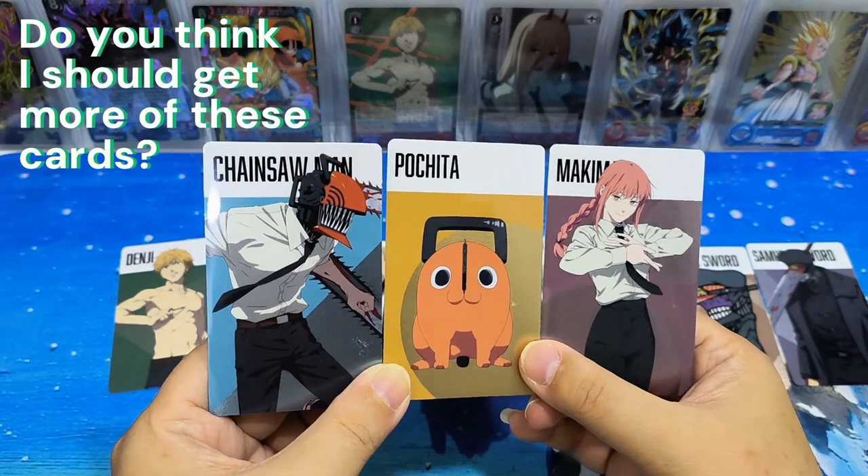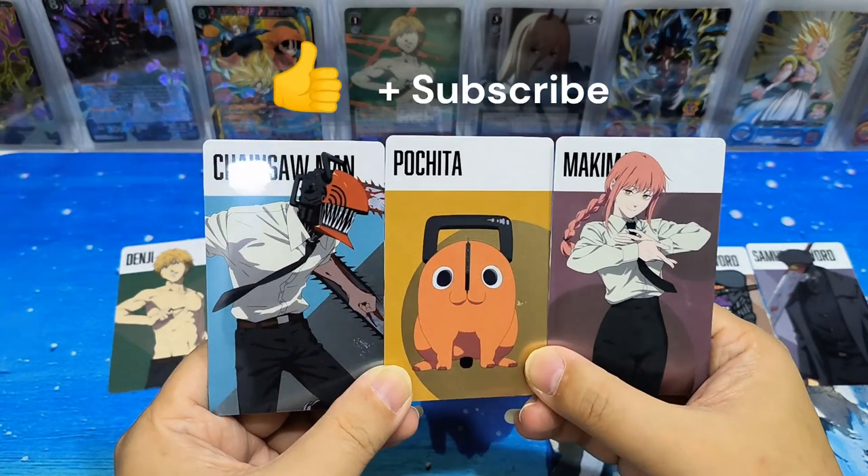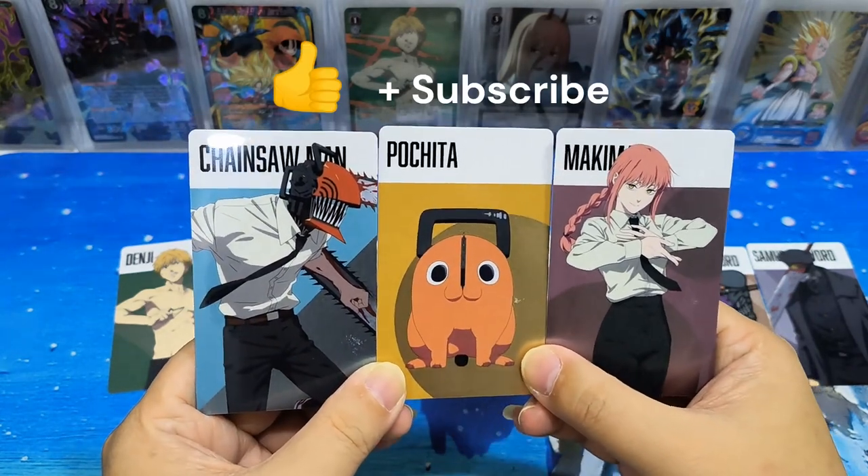Let me know which one is your favourite card. Please like, subscribe, see you in the next video — thanks, bye!